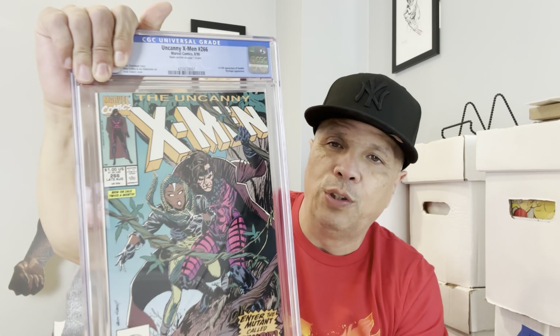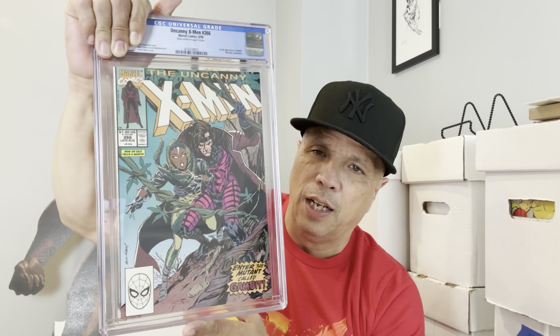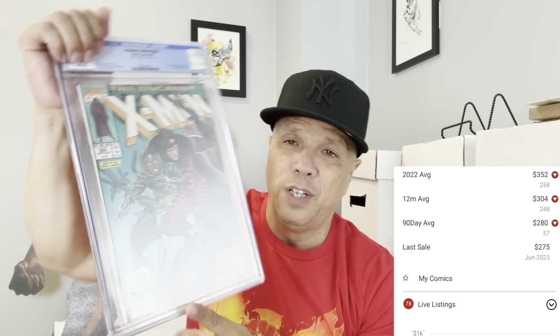Next book — one I've had for a while — Uncanny X-Men number 266. It says 'name written on page one in pen.' This book was signed by Chris Claremont, but I didn't think it merited going to CBCS for signature verification. I'd rather sell it raw because it's a really nice high-grade book. It actually came back higher than I thought — 9.6. I'm real happy with that 9.6 — first Gambit.